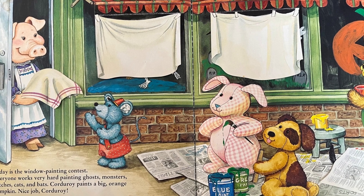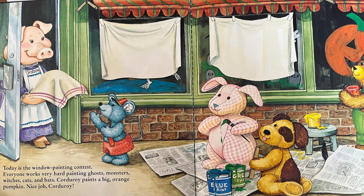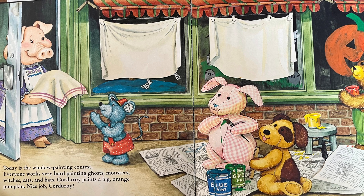Today is the window painting contest. Everyone works very hard painting ghosts, monsters, witches, cats, and bats. Corduroy paints a big orange pumpkin. Nice job, Corduroy!